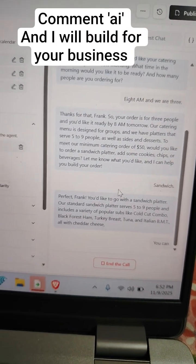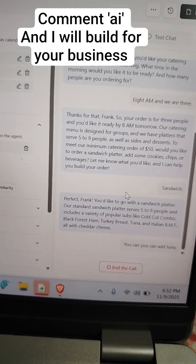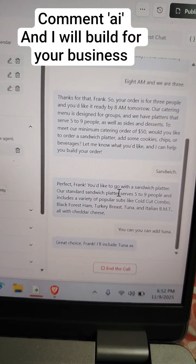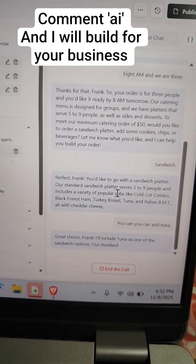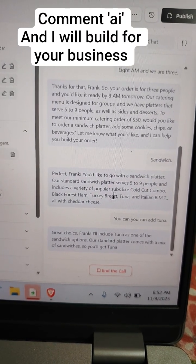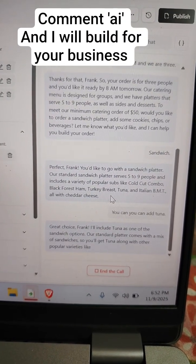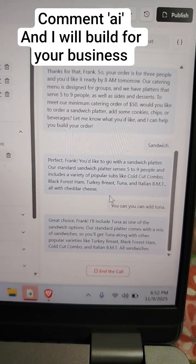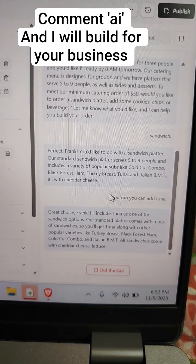Yeah, you can add all with cheddar. You can add tuna. Great choice, Frank. I'll include tuna as one of the sandwich options. Our standard platter comes with a mix of sandwiches, so you'll get tuna along with other popular varieties like turkey breast, black forest ham, cold cut combo, and Italian BMT. All sandwiches come with cheddar cheese, lettuce, and tomato.